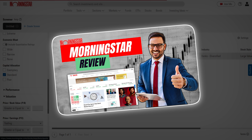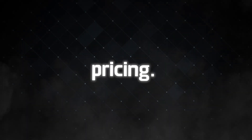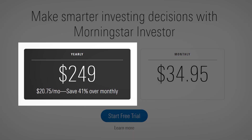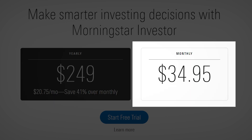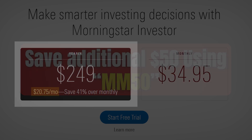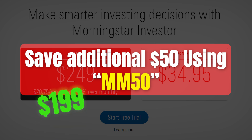I have an in-depth Morningstar review on my channel, so if you want a deeper dive, make sure to check that out. Let's talk about pricing. Morningstar Investor, formerly known as Morningstar Premium, costs $249 a year if you pay up front, or you can opt for the monthly plan at $34.95. The annual plan is the better deal if you're planning to use the platform regularly, since it breaks down to just about $21 a month. Plus, if you use the coupon code MM50, you'll get $50 off the annual subscription, bringing it down to $199 for your first year.